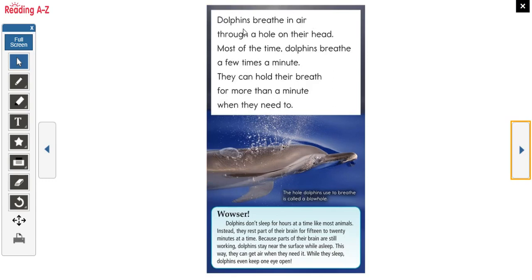Dolphins breathe air through a hole in their head. We breathe air through our nose and sometimes our mouth, but dolphins have a hole up here called a blowhole — that's how they breathe air. Most of the time dolphins breathe a few times a minute. They can hold their breath for more than a minute when they need to. The hole dolphins use to breathe is called a blowhole.